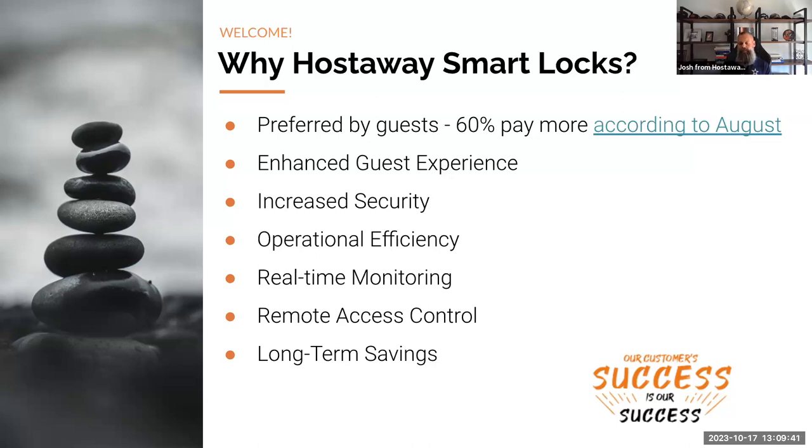You can get in now, save time down the road, and get ahead of it. Studies have shown that guests are willing to pay 60% more for smart home features. It makes sense — it makes guests' lives easier. When I search for Airbnbs or vacation rentals, it's a big selling point if I don't have to talk to someone to check in or worry about codes.